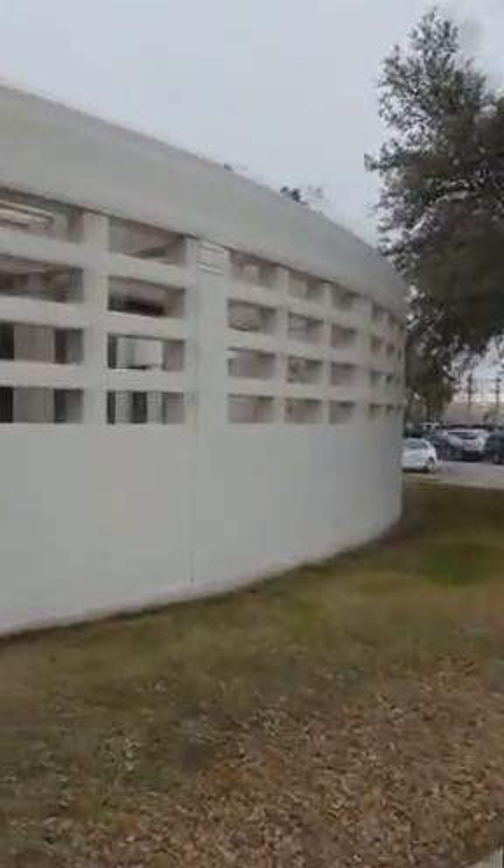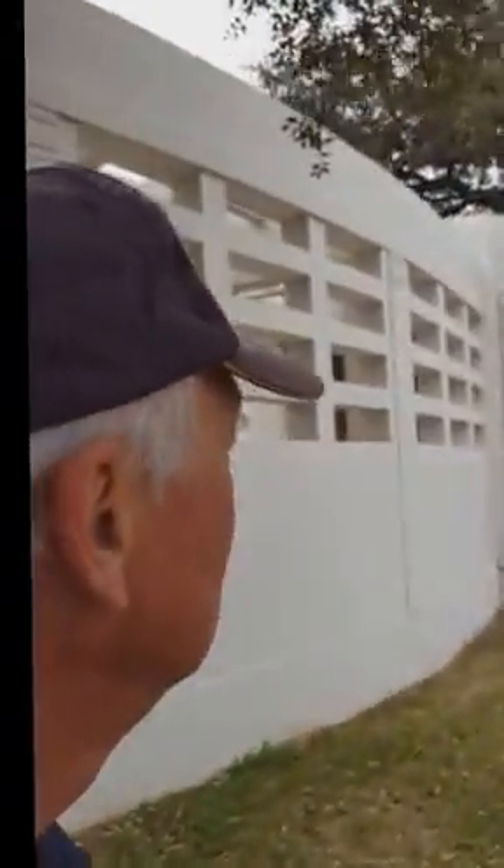Now I'm behind all those monuments — walls and things. This is where the fake Secret Service agent was. Oh my gosh. There's the picket fence.